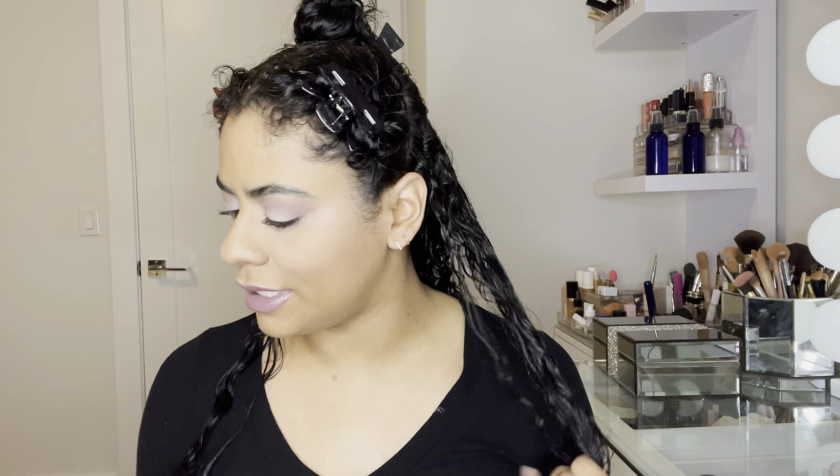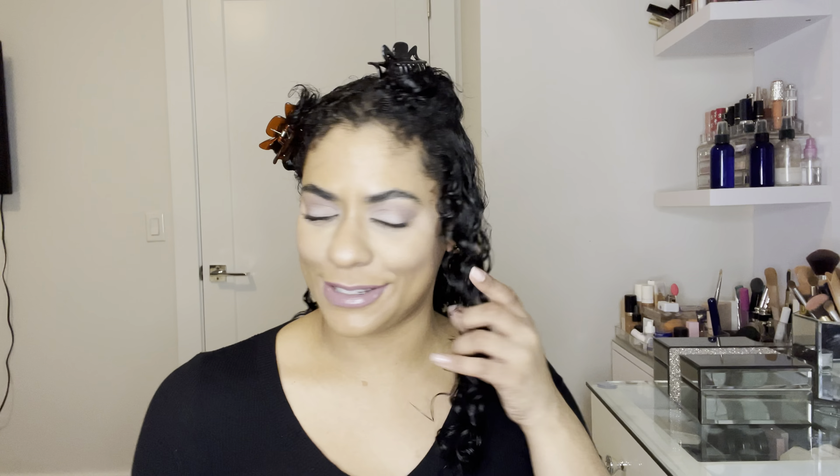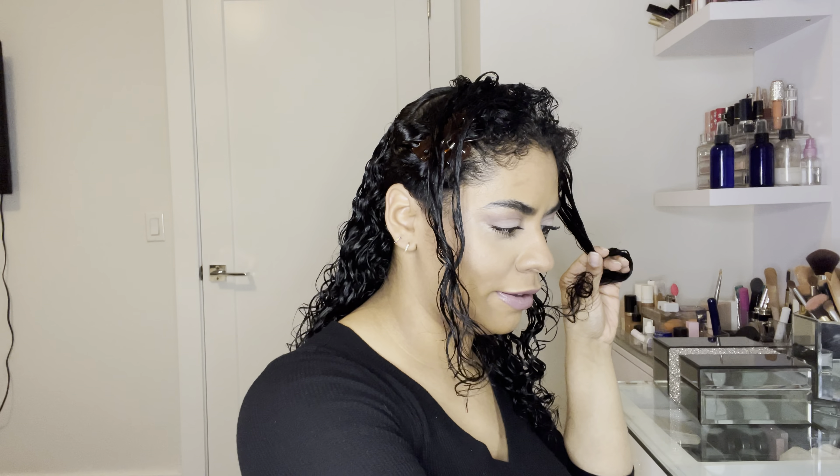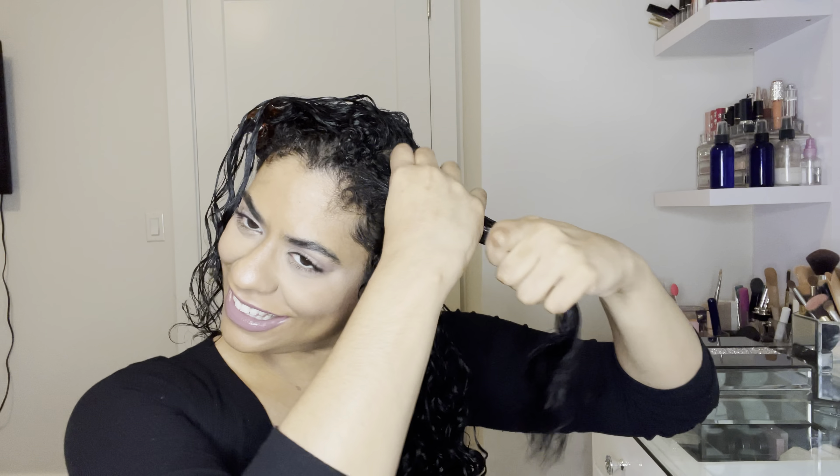All right, let me style it and come right back. We're back and I'm going to show you how I style the front. I'm going to apply the product and go through it with the brush. I hope it dries nice because like I said, I tried it before and I wasn't too happy, to say the least.